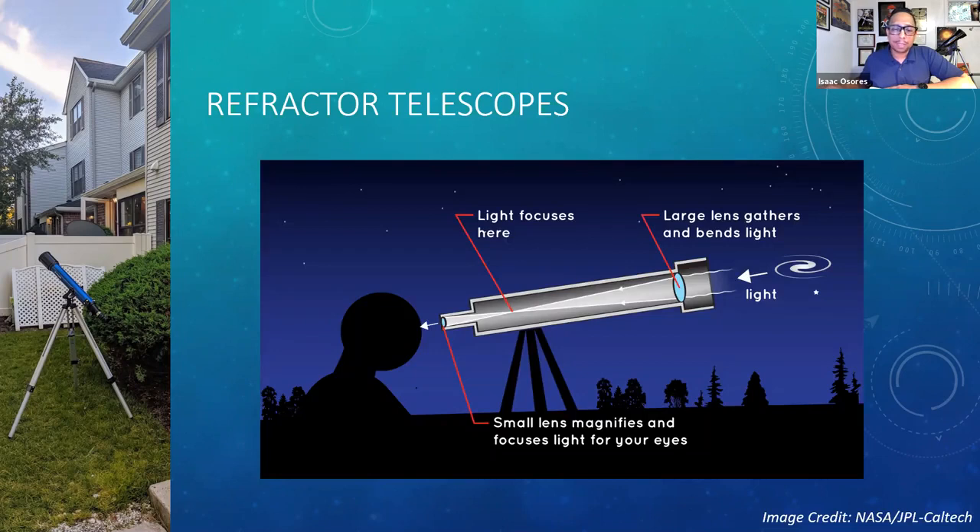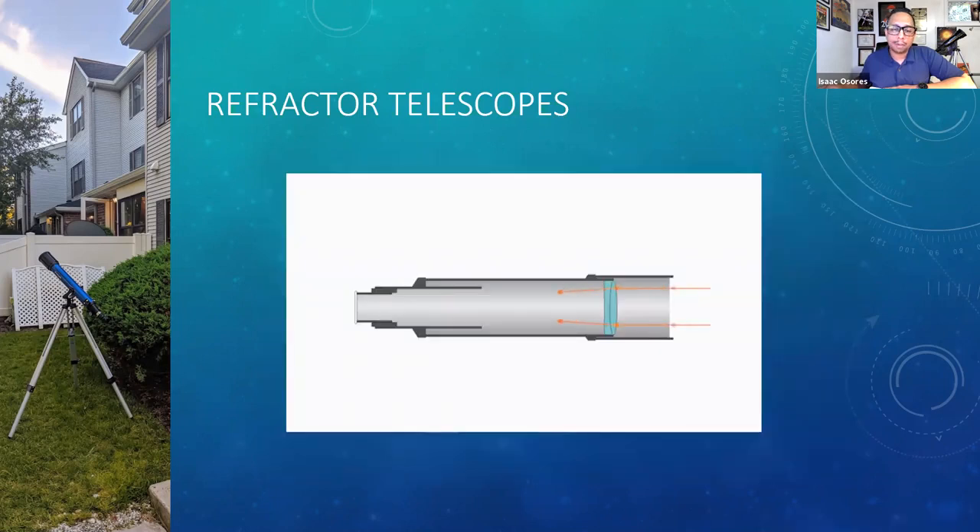Here's a graphic that explains how a refractor telescope works. The light from a star or planet goes into the telescope and is refracted by the lens at the opening. At some point it focuses, then goes into the eyepiece, which helps magnify and focus the image. This animation shows the orange lines as light coming in, getting refracted by the lens. This particular example is a doublet — it has two lenses at the opening — which then refracts the image as it goes through to the eyepiece.